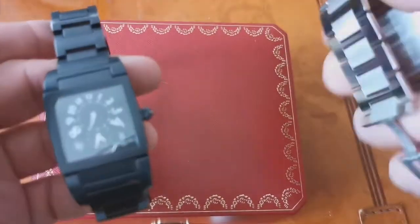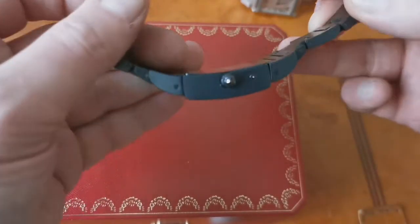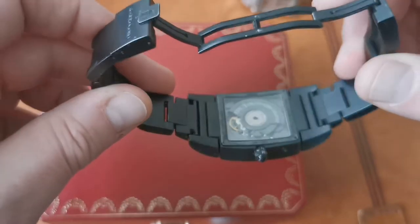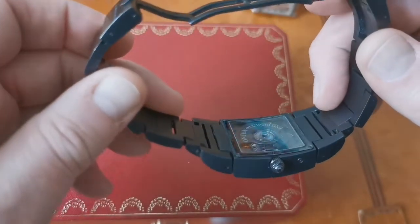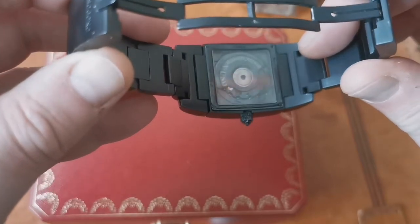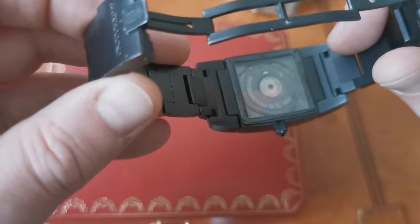On the Cartier you have a solid case back, which is pretty standard. On the De Grisogono you've got a see-through exhibition case back with a Swiss ETA movement which has been blackened — I just think it is such a cool feature. As far as I know, this was the first PVD-coated movement, and it also has an engraved rotor.